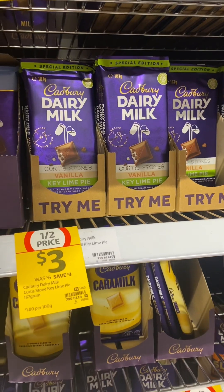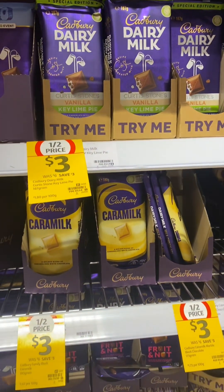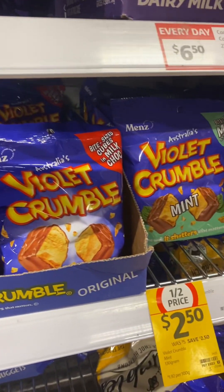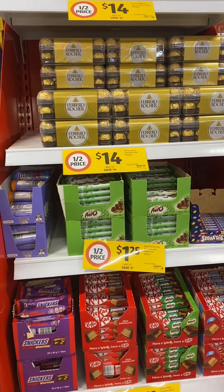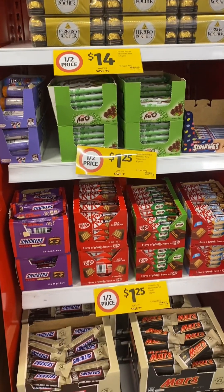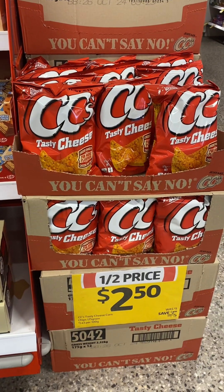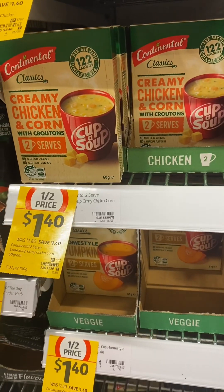The Natural Confectionery Co bags of lollies, Oreo Dunked — six in the pack — blocks of Cadbury Dairy Milk chocolate, Curly Wurly, Squirrelies, Violet Crumble, and also Violet Crumble mint flavor, Ferrero Rocher, and a lot of chocolate bars are 50% off.